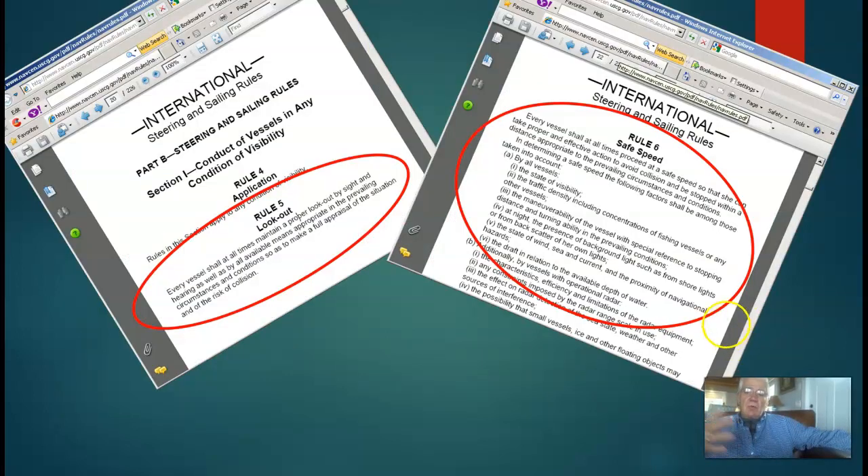Here are the rules themselves. We're looking at Rule 5 on lookout and Rule 6 on safe speed. Every vessel shall at all times maintain a proper lookout by sight and hearing, as well as all available means appropriate to the prevailing circumstances, so as to make full appraisal of the situation and of risk of collision.